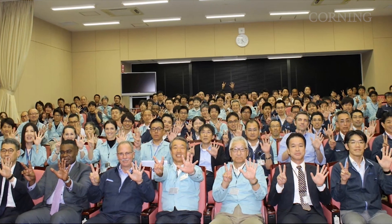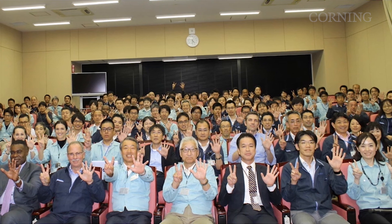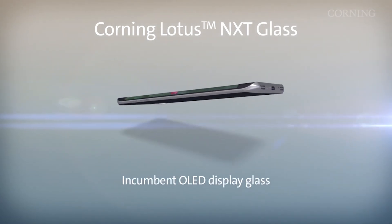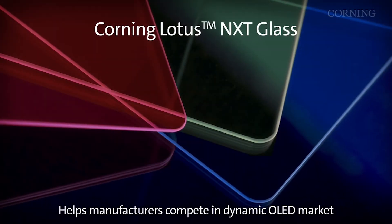Corning's product offering for LCD displays is Eagle XG. Eagle XG is the most widely adopted substrate across the industry. Recently, we celebrated an important milestone of selling more than 25 billion square feet. OLED displays represent approximately 30% of the viewing area of small displays such as those in a smartphone. We placed our bets on OLED more than five years ago when we developed a glass called Lotus NXT, and today we enjoy high market share with that glass. We are well positioned for the transition in small size displays from LCD to OLED.